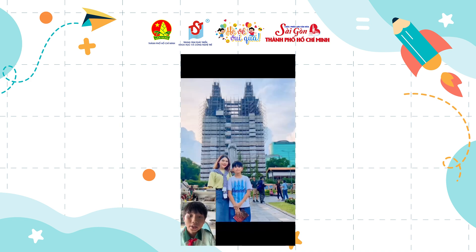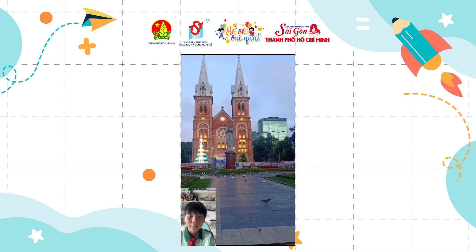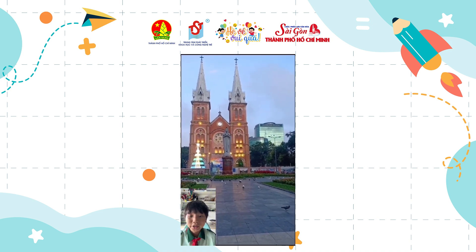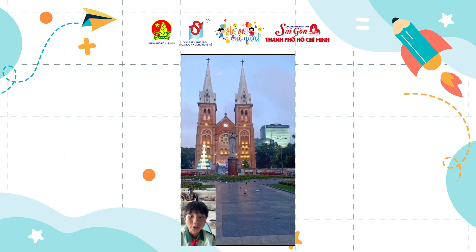Built from 1867 to 1880, the church now needs restoration until 2027 due to Covid. Duc Ba Church is not only a church — it is an icon of Ho Chi Minh City.